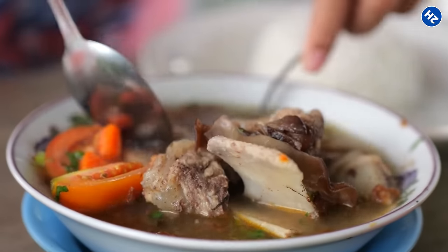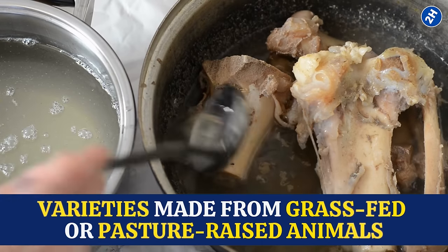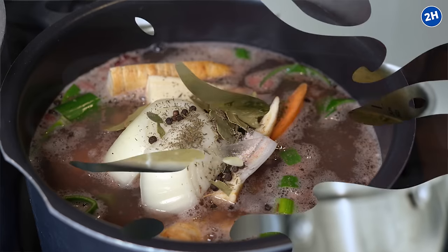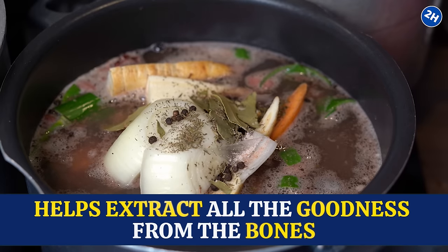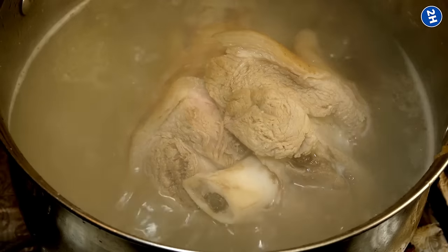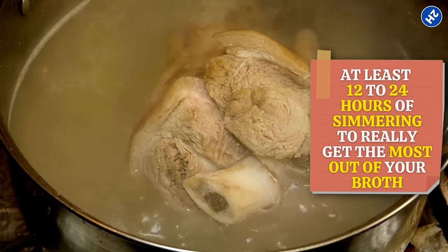Not all bone broths are created equal when it comes to eye health. To get the most out of your broth, go for varieties made from grass-fed or pasture-raised animals, and simmer your broth low and slow. This slow cooking process helps extract all the goodness from the bones, including collagen, amino acids, and minerals. Aim for at least 12 to 24 hours of simmering to really get the most out of your broth.